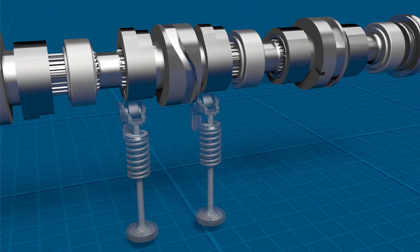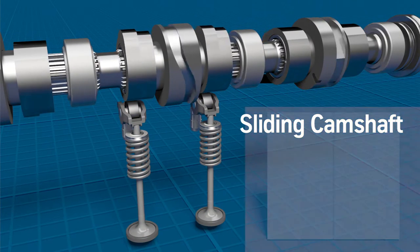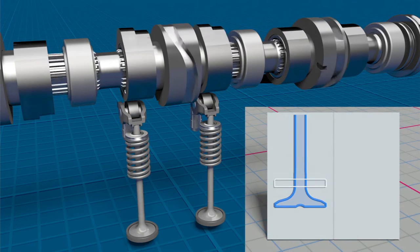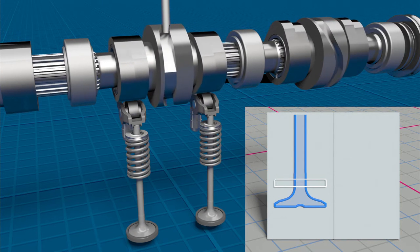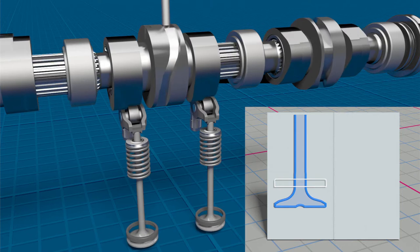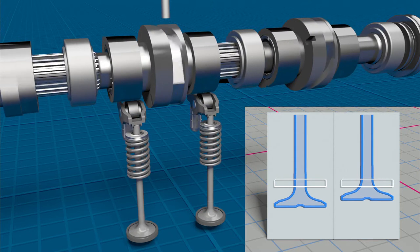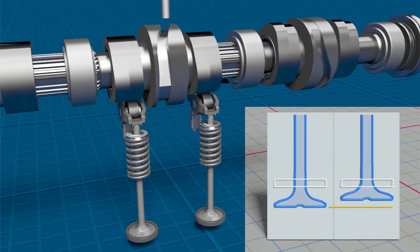The sliding camshaft also controls the valve lift. Once assembled, a great idea becomes even better. Selective cylinder switch-off is possible, the basic engine design can be retained, and costs and emissions are reduced.